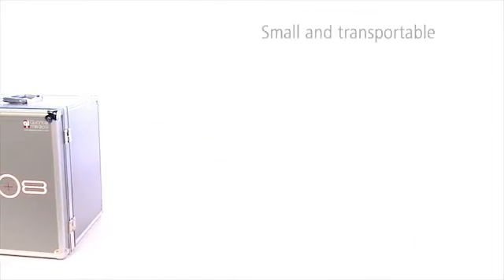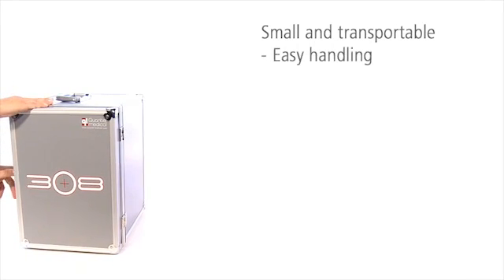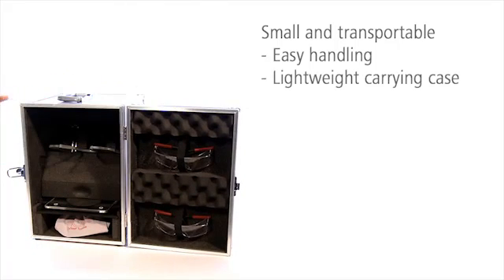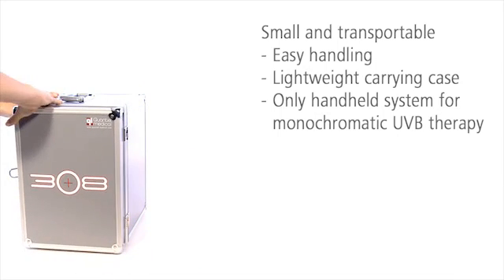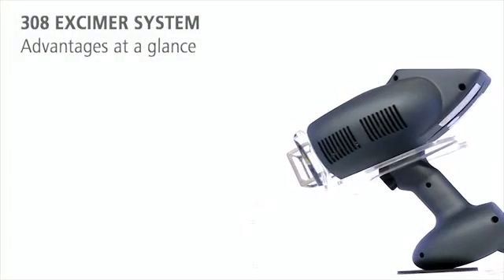Even with its powerful technology, the 308 eczema system fits into a shoebox. It has been designed for optimal ergonomics. The compact carry case has space for everything you need, including accessories such as masks or protective goggles. This allows you to easily use this handheld system for monochromatic UVB therapy at various locations.